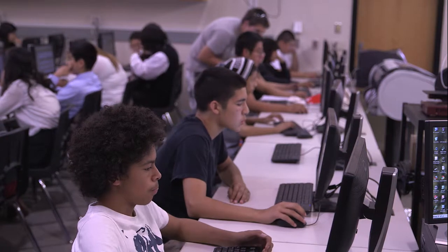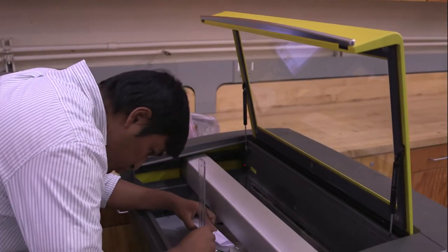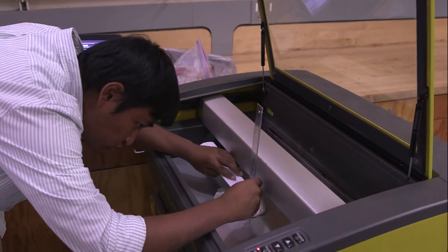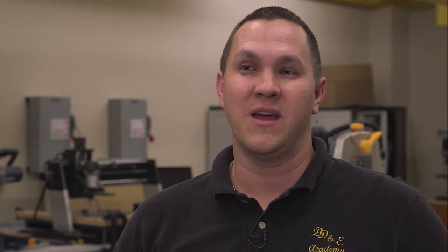We try to do that by making an atmosphere that's extremely hands-on with collaborative group work. We do a lot of field trips. We have a maker space where they have a lot of tools available to them — things that really make the learning come alive.